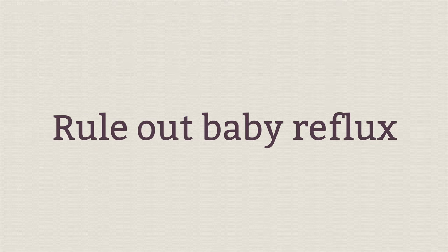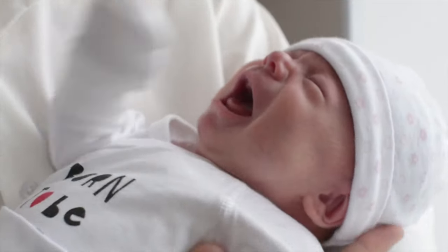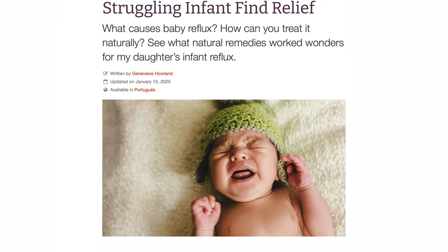The first thing you want to rule out is baby reflux, because this is super common. Almost every single baby is going to have some level of digestive upset since their system is still maturing. Signs include projectile vomiting, spitting up a ton, arching the back, fussiness after eating, or sour breath. There's also something called silent reflux, where baby isn't spitting up but still struggles with digestion. There are lots of natural remedies — I have a whole post linked in the video description below.